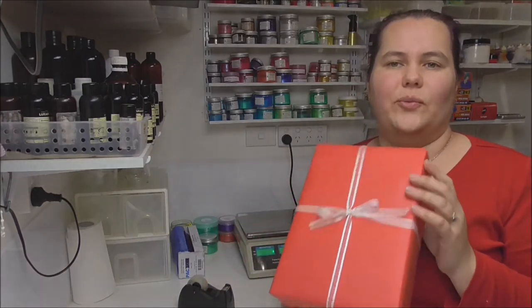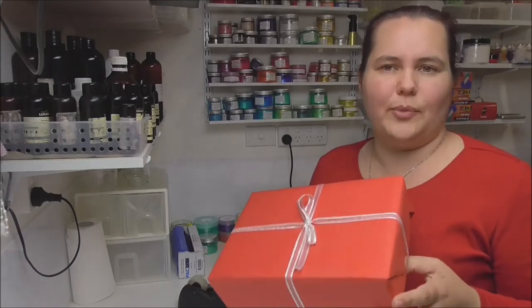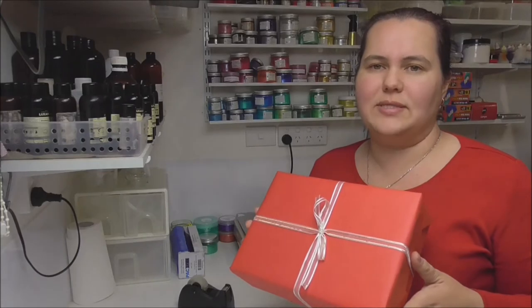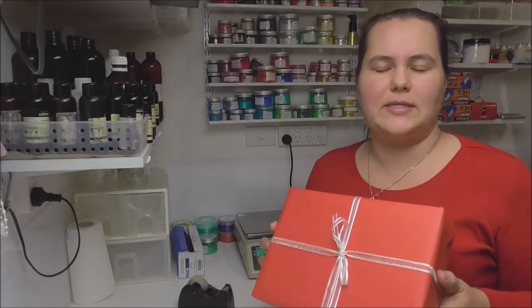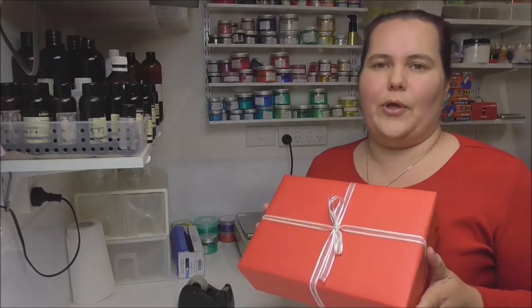Hi everyone, it's Keeley for Soi and Shea. Thank you for joining me today. I'm going to show you what has gone into the May mystery box. When you went online to order it, it came with a choice of fragrances which included lemongrass and Persian lime, champagne and strawberries, lavender, or sandalwood and clove.